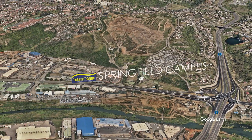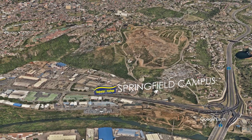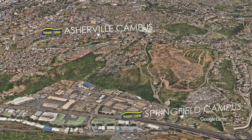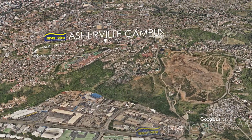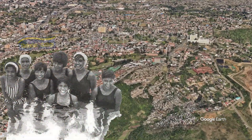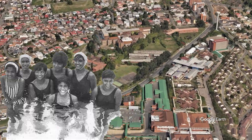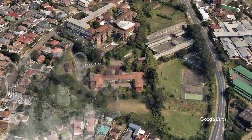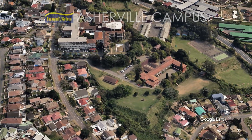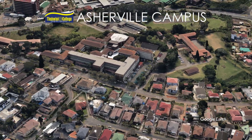Just up from Springfield is the historically Indian suburb of Asherville, with its streets named after flowers and famed for its wonderful sporting fields, which were really useful for the Indian community living in the area. The first Indian swimming pool opened there in 1957, even during apartheid. You can see it was a gorgeous old teacher's college. There you can do safety and society — the police qualification — as well as education and development and public management.